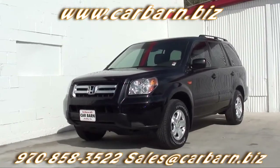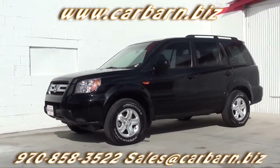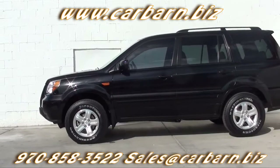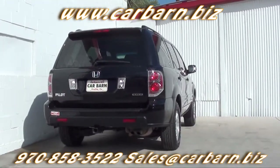It has a clean Carfax report showing two previous owners. I replaced the rear brake pads as part of my safety check and it has had a fresh oil change. It will come with a 3-month, 3,000-mile limited powertrain warranty that is valid at any certified mechanic.